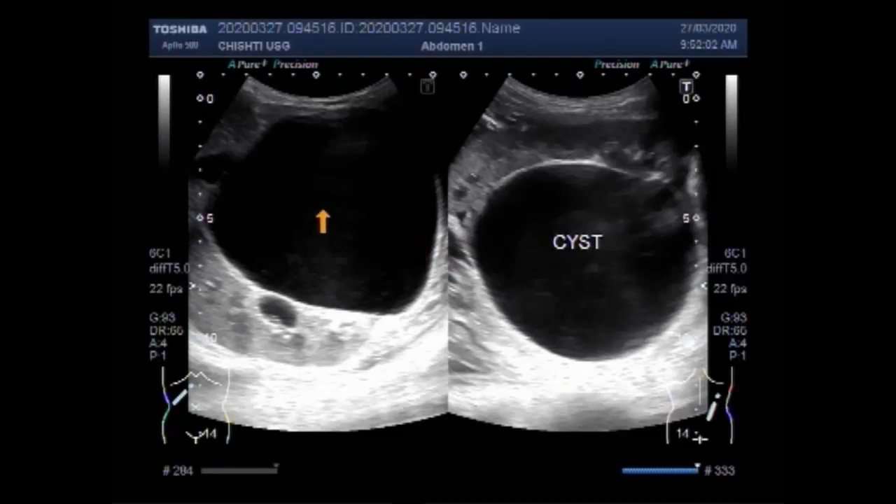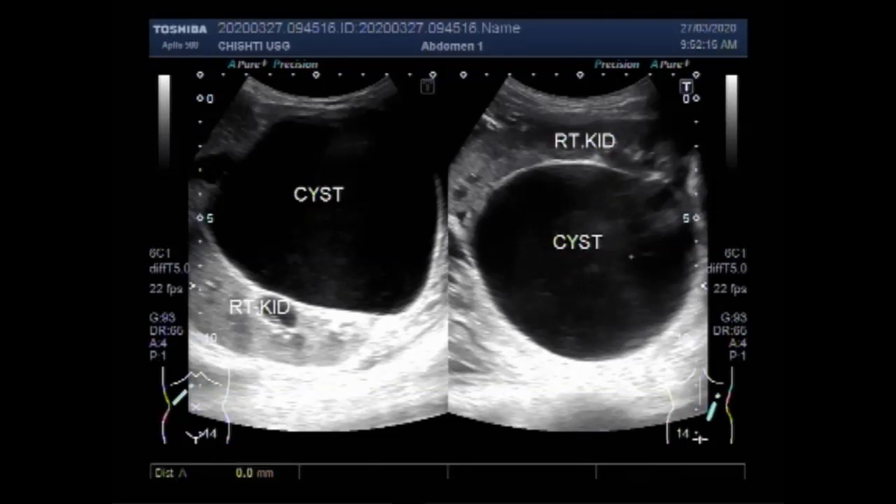This is the right kidney, seen from the prone position. You can see the measurement of the cyst — it measures slightly about 9.1 centimeters by 9.4 centimeters.